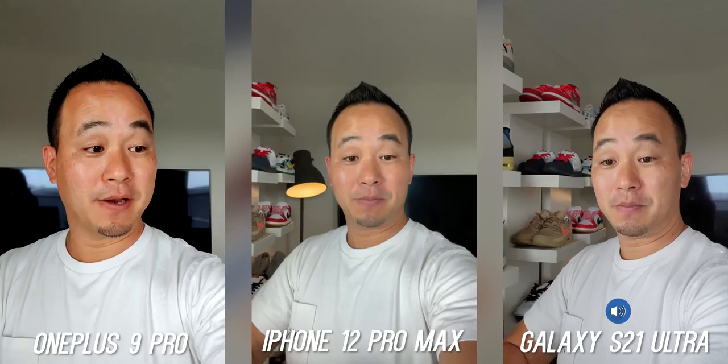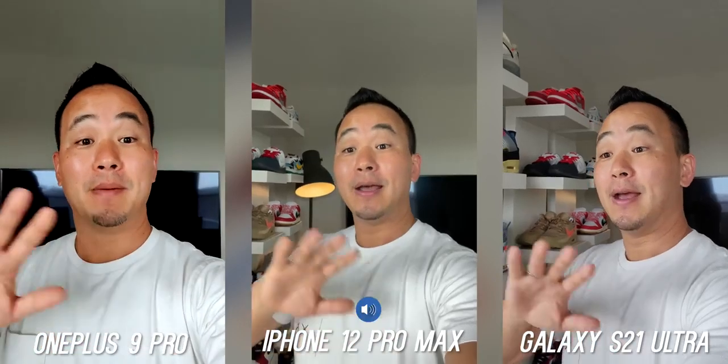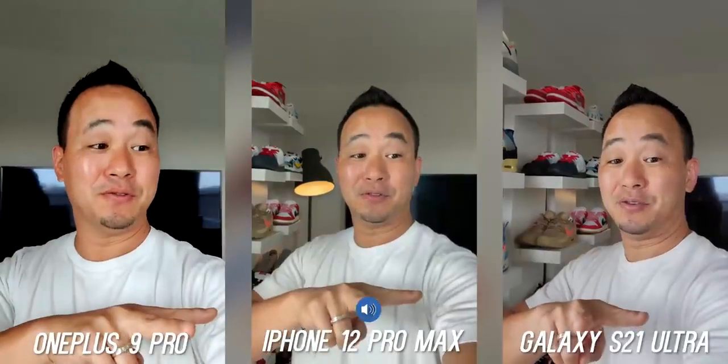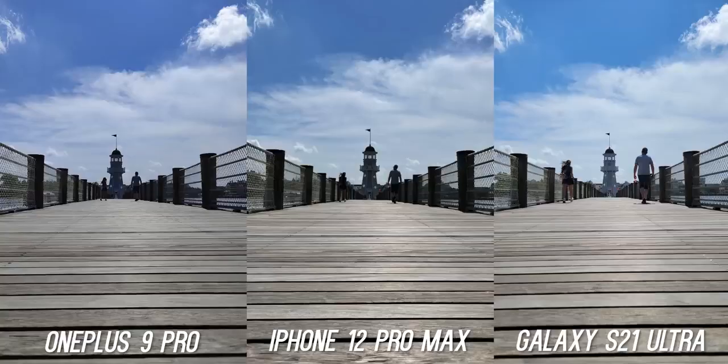With the pricing, we're going to see if that Hasselblad collaboration makes a real difference. Let me know which front-facing video looks better, which microphone sounds better, and then I'm going to compare these cameras in every condition to see if the OnePlus 9 Pro is better than these two reigning champs.